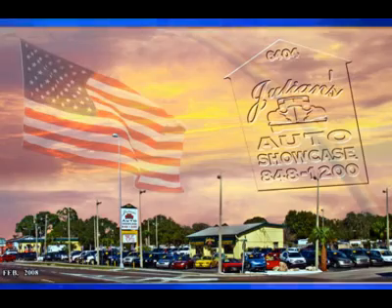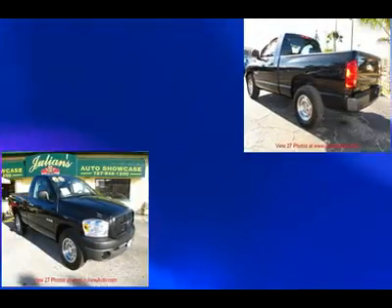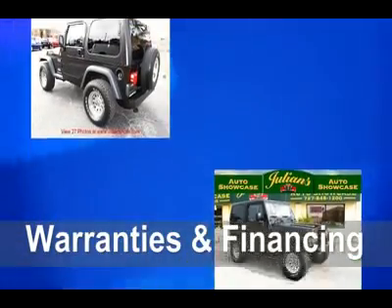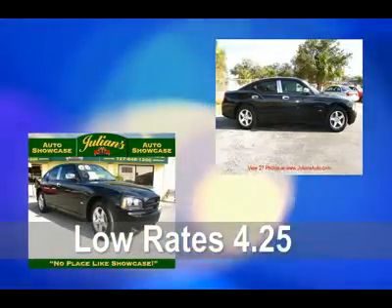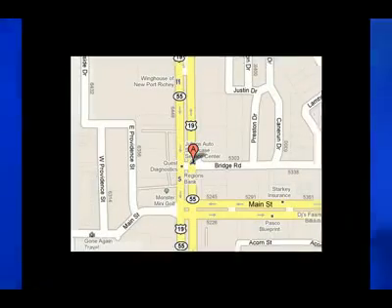Call now for your appointment. Thank you for visiting our virtual showroom. Remember, at Julian's Auto Showcase, we have over 175 vehicles in stock at all times. We offer warranties, financing for everyone, and rates as low as 4.25%. Call for details.